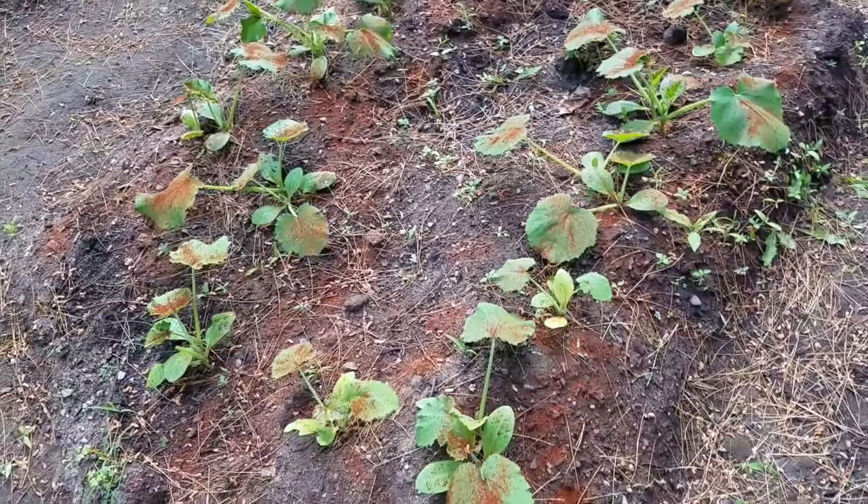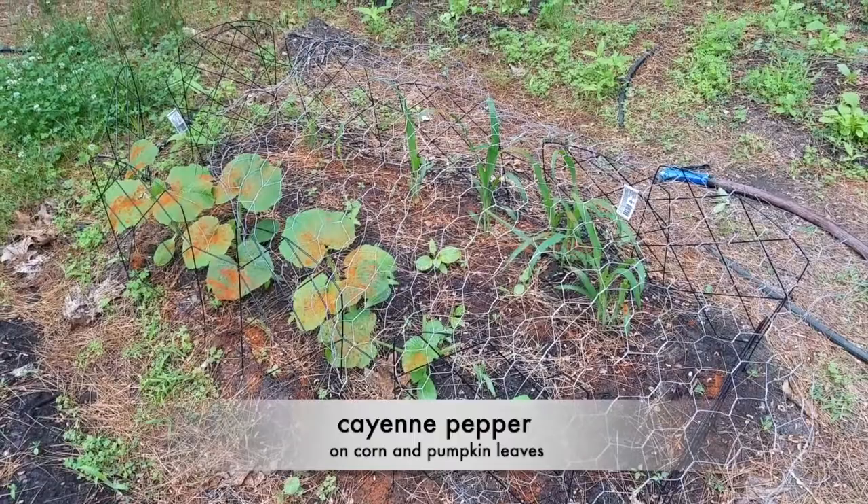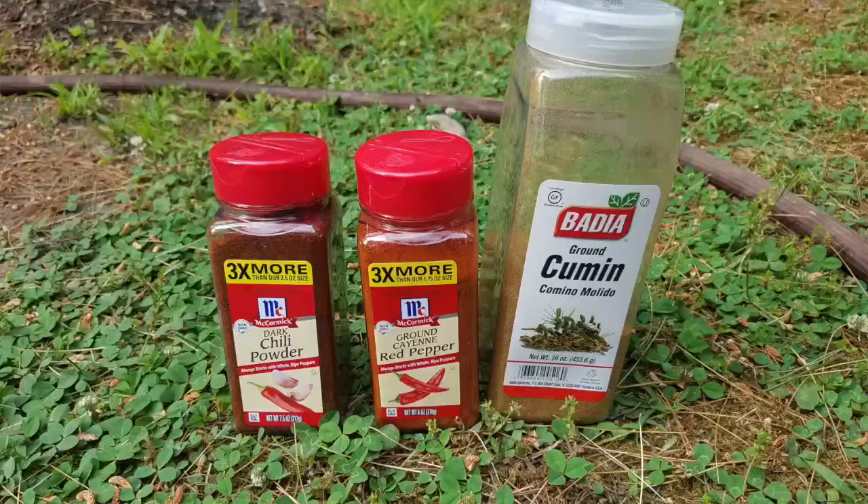I put ground cayenne pepper on this bed of corn, beans, and pumpkin. So I'll see which one works best — cumin, ground cayenne pepper, or ground chili pepper.